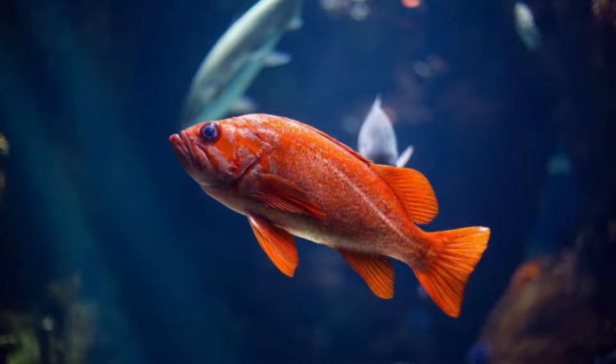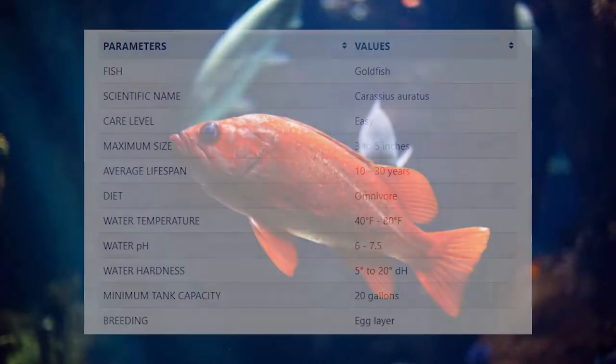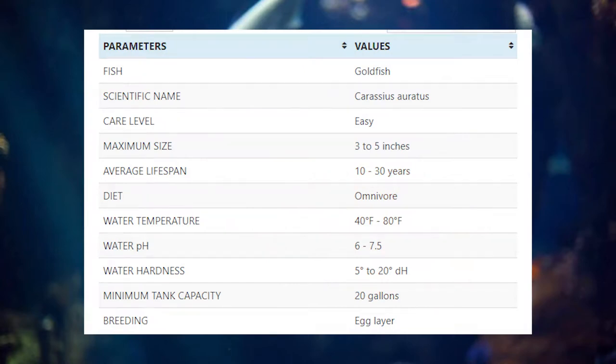Goldfish usually lay their eggs during the breeding season. For successful breeding of goldfish, you should keep the pair in a 20-gallon tank. The temperature should be at least 75 degrees Fahrenheit. You should also include some plants in the breeding tank. Once the female goldfish lays their eggs, you should remove the pair from the tank because goldfish are not good parents and they may eat their own eggs. Ideally you should keep other species of goldfish in your goldfish tank, but you can also add rosy barbs, zebra danios, ghost shrimp, cherry shrimp, dojo loaches, etc.